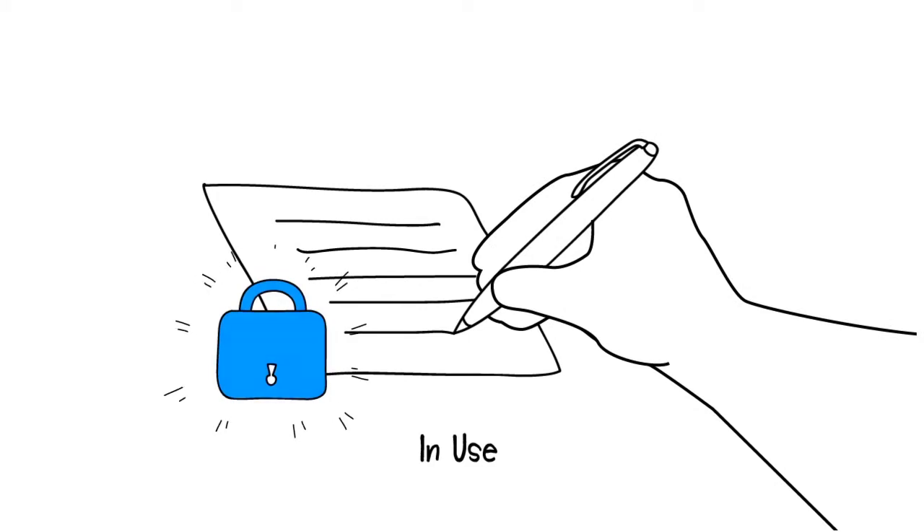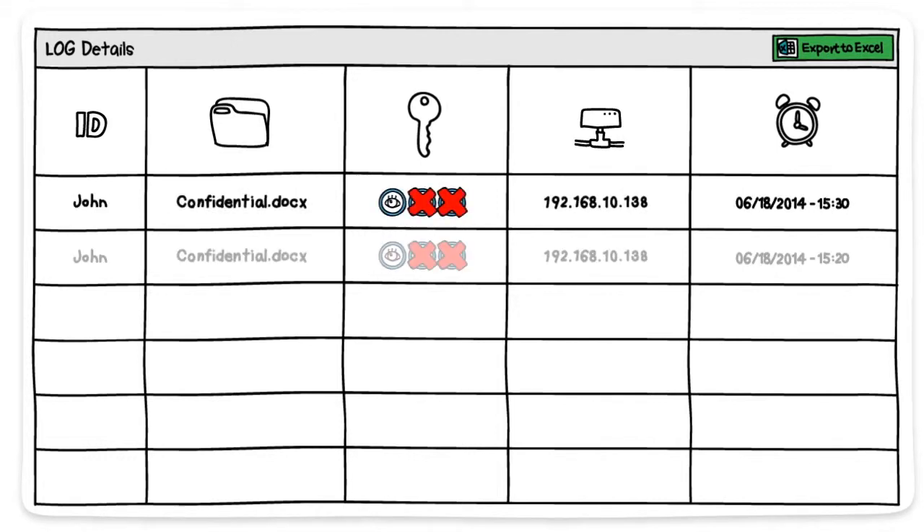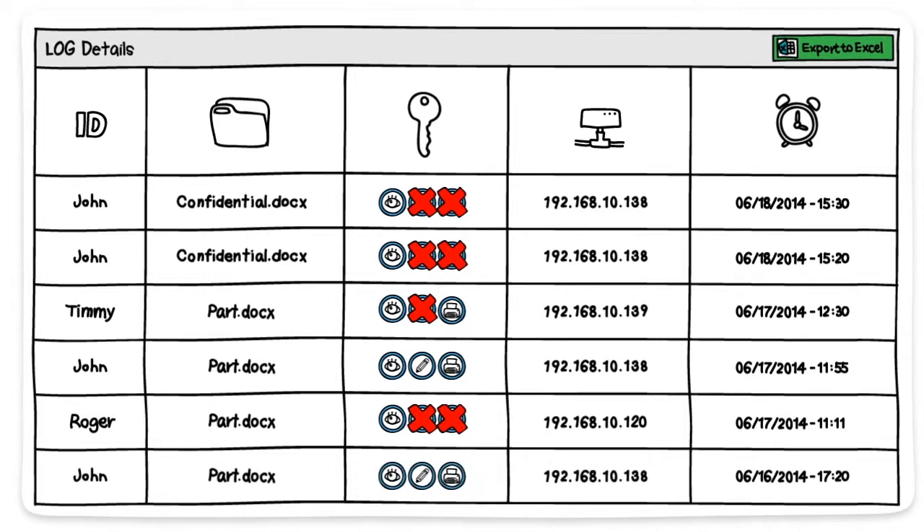This way, all FileNet documents are protected persistently and continuously. All user or file activities are collected and managed in real time, which allows administrators to monitor and trace the activities of FileNet documents.